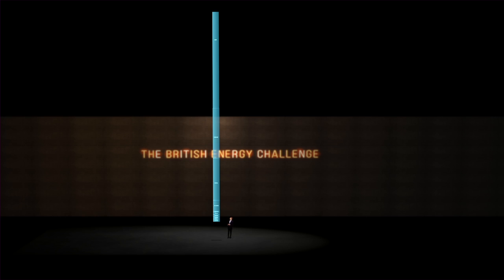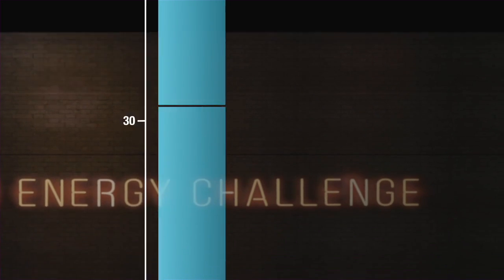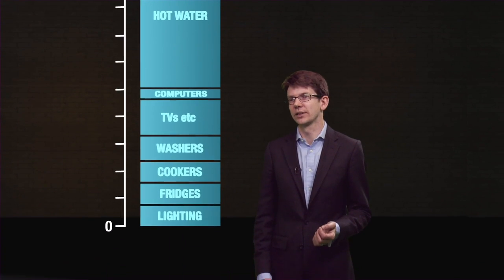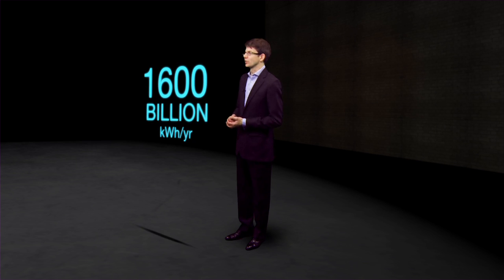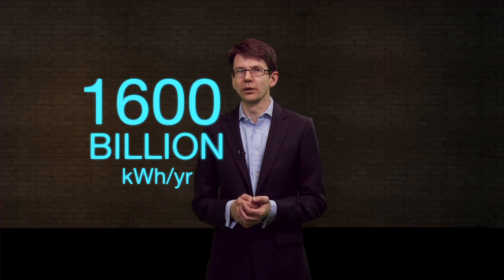So there we have the UK's energy demand. To answer the question at the start, how much energy would we save if we turned off all the lights in our homes? Less than one percent. We've seen that the amount of energy we use in a year is about 1,600 billion kilowatt hours. So the next question is, how do we supply this demand? Where does our energy come from?